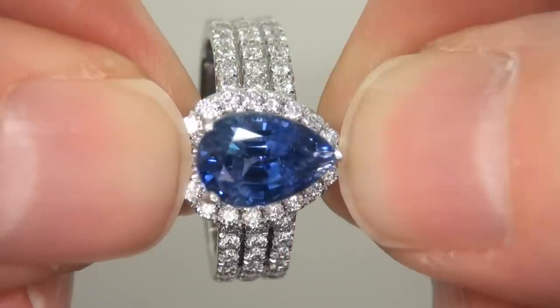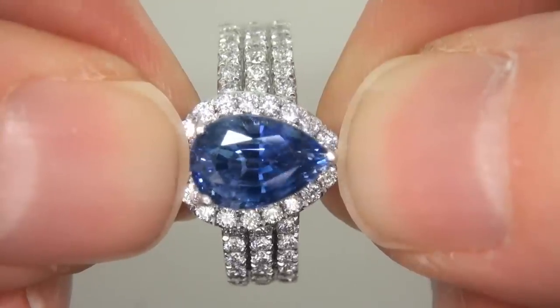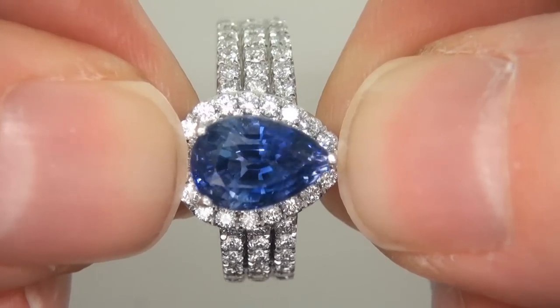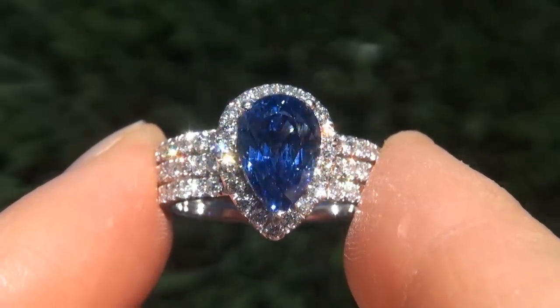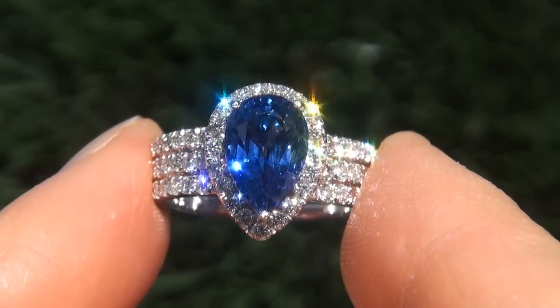The ring was recently evaluated by GIA, which is the world's foremost authority in gemology, and the report will be included with your purchase. As you can imagine, our consignor paid an absolute fortune for this ring and is hopeful to recover at least $40,000.